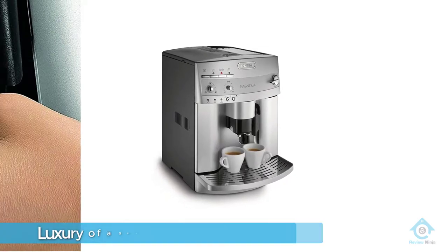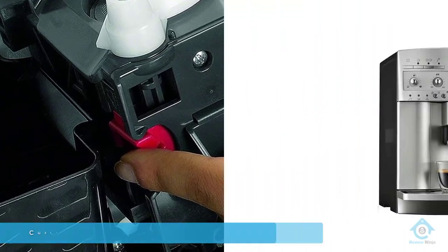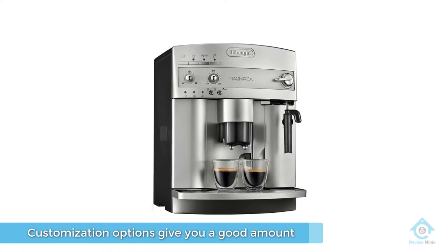The only shortcomings we've found with this machine are that the grinder can be a little loud, and it doesn't work as well with dark, oily roasts as it does with medium roasts.